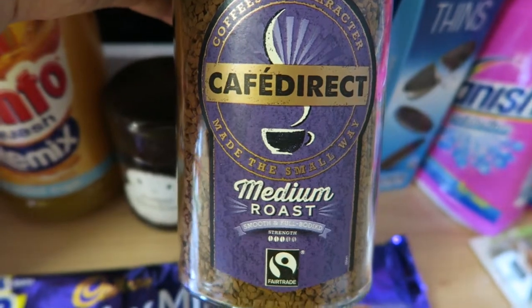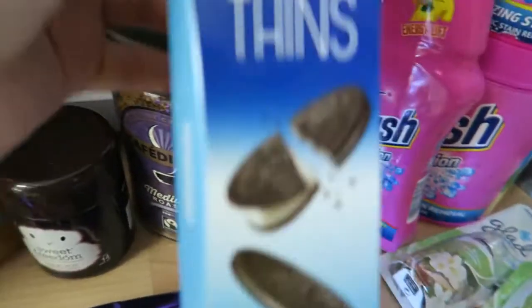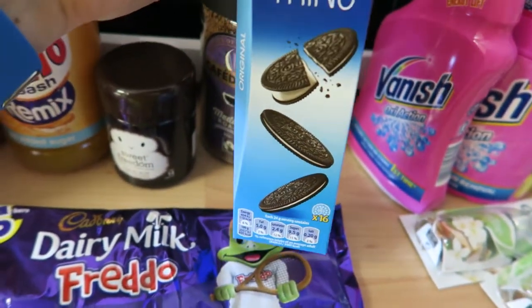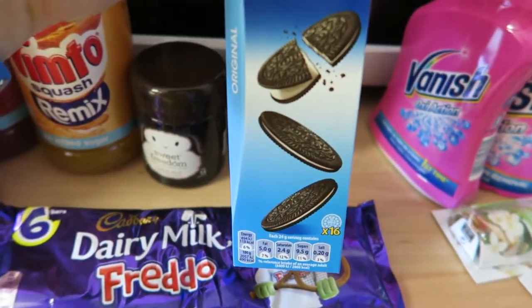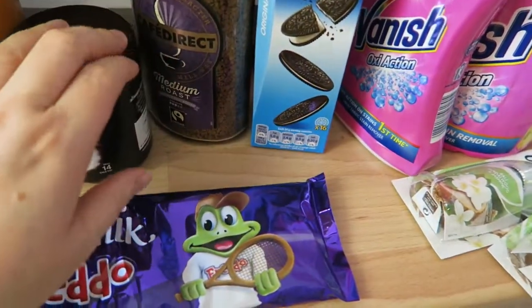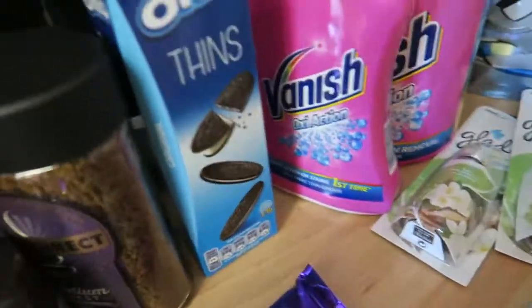I also bought some Café Direct medium roasted coffee, which is free. And I bought some Oreo thins, which I really like — one serving is one and a half syns, so they're good for those days when I have the odd syn but don't want anything too high.